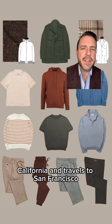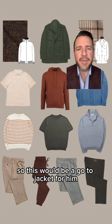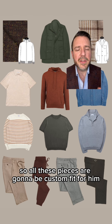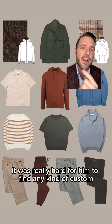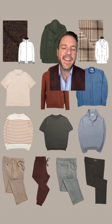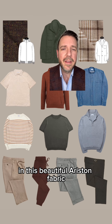Next up we have an olive field jacket in a waterproof fabric. This guy is in Northern California and travels to San Francisco and the Bay Area a lot, so he needs something that's lightweight but can handle the elements and travel well — this would be a go-to jacket for him. I should also note that this guy's pretty short and stocky, so all these pieces are going to be custom fit for him. It was really hard for him to find any kind of custom menswear that was appropriate for his job and not like suits.